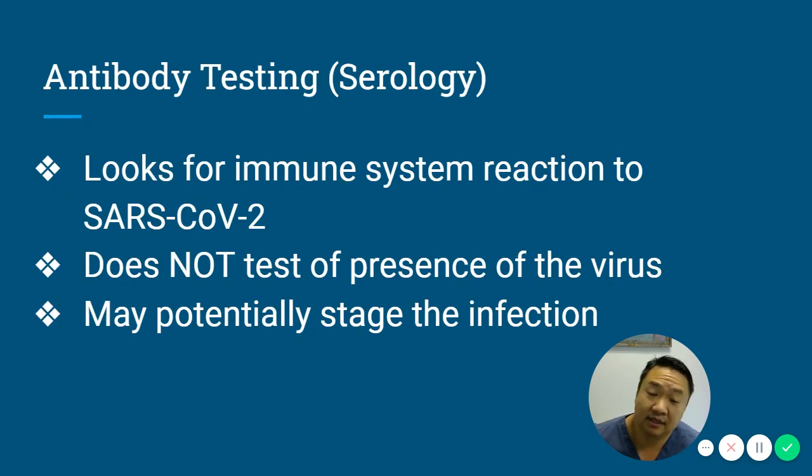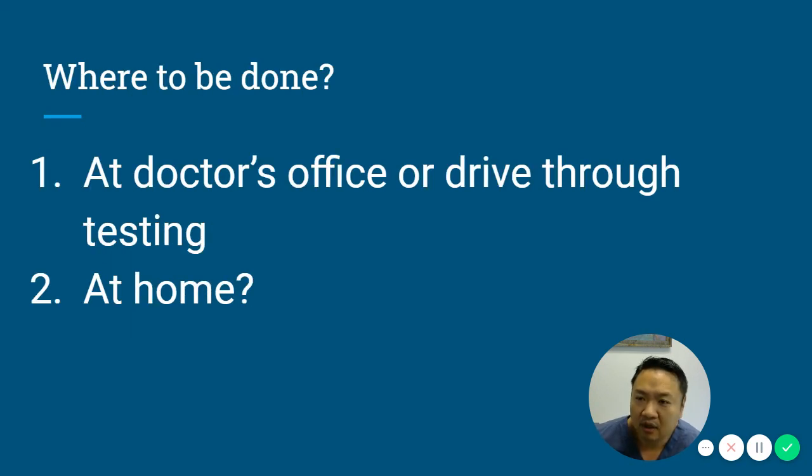This is very different from antibody testing. Antibody testing looks for how your immune system reacts to SARS-CoV-2. It does not test for the presence of the actual virus, but rather how your body has responded to it due to previous exposure, and may even potentially stage the infection. This can be done at a doctor's office, drive-through testing, and major companies are developing tools for it, potentially including at-home testing in the near future.